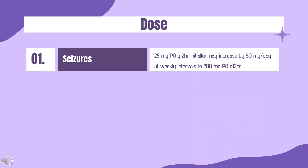Dose — Partial onset or primary generalized tonic-clonic seizures, Monotherapy: For Topamax, Topamax sprinkles, or Qudexy: 25 mg PO Q12HR initially, may increase by 50 mg per day at weekly intervals to 200 mg PO Q12HR. For Trokendi-XR or Qudexy-XR: 50 mg PO per day initially, may increase by 50 mg per day at weekly intervals for the first 4 weeks, then 100 mg per day for weeks 5–6. Target dose is 200 to 400 mg per day for partial onset seizures and 400 mg per day for generalized seizures.